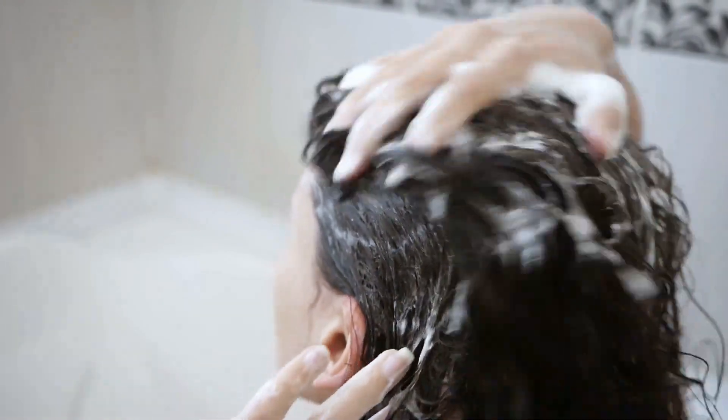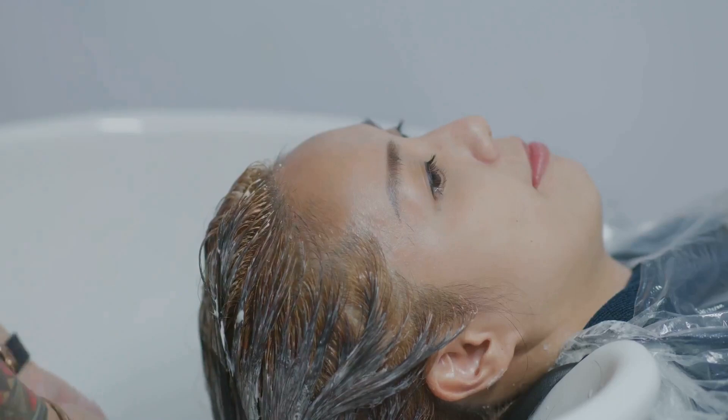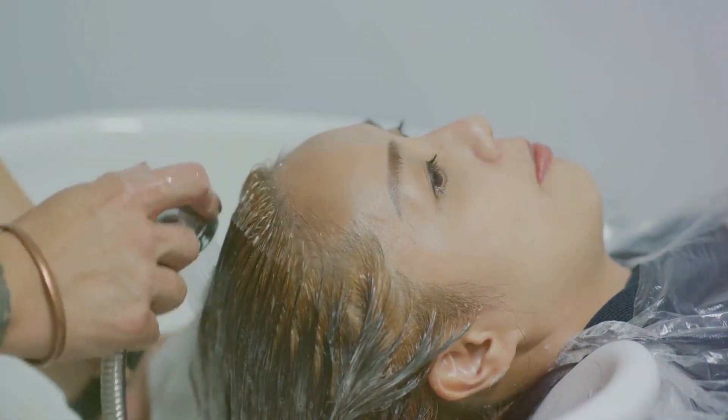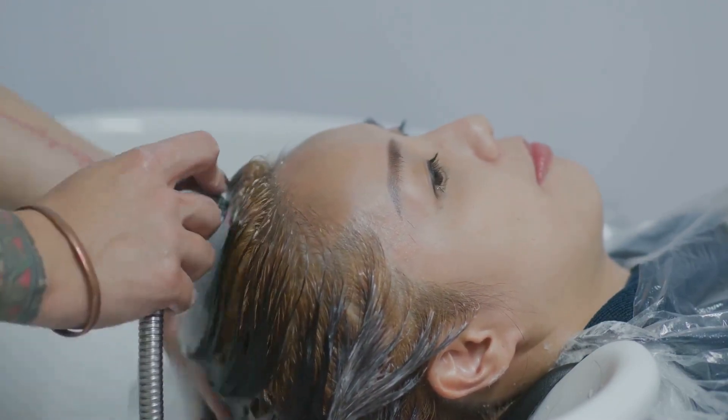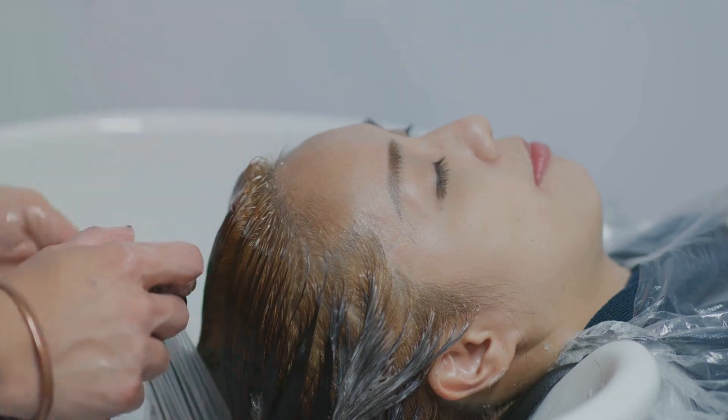Your hair is your crowning glory and it's time to treat it like one. Having lustrous, healthy hair isn't necessarily about pricey products or salon treatments. It's about adopting a routine that's sustainable and tailored to your hair type. Let's dive into some practical, easy-to-follow tips to maintain your hair's health. Firstly, consider using a mild shampoo. Overly harsh chemicals found in some shampoos can strip your hair of its natural oils, leaving it dry and brittle. Look for shampoos with gentler ingredients that clean your hair without damaging it.